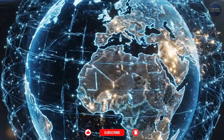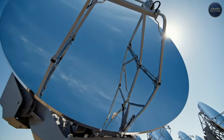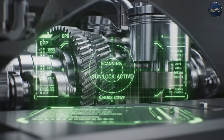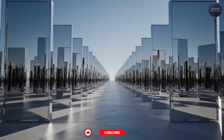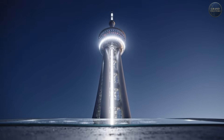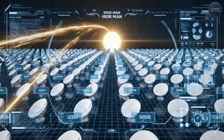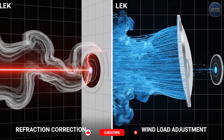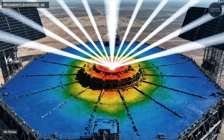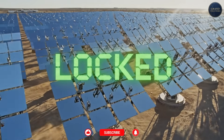Let me walk you through how Ashalim works step by step. It starts with 50,600 computer-controlled mirrors called heliostats. Each mirror is about 20 square meters — roughly the size of a parking space. Every heliostat has dual-axis motors controlled by GPS and solar tracking algorithms. They adjust every few seconds, constantly repositioning to reflect sunlight toward one tiny target: the receiver at the top of the tower, 260 meters up. The computer calculates the current sun position (which changes every second), each mirror's exact location in the field, atmospheric refraction, wind loads, and optimal focal point to minimize light spillage — all 50,600 mirrors updating continuously with sub-millimeter precision. If you're off by even 0.1 degrees, your reflected beam misses the receiver entirely.